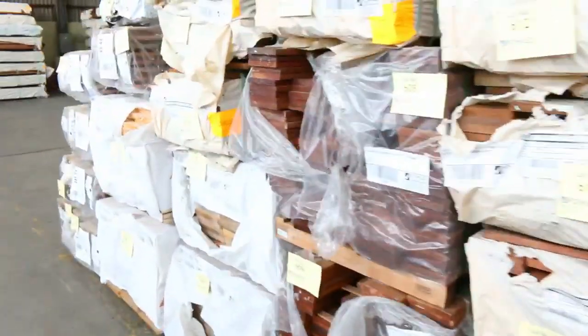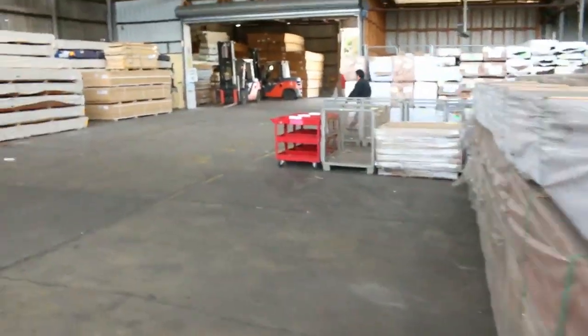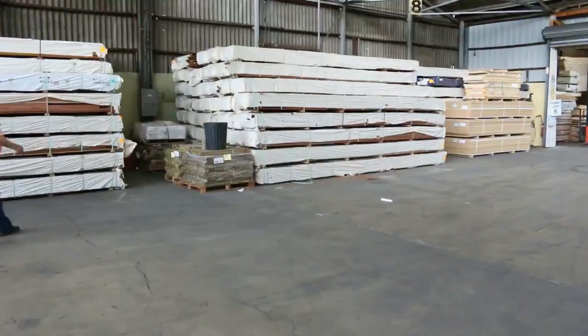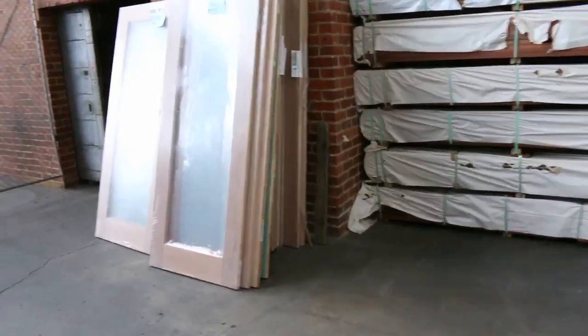Into the timber and building materials auction now. Looks like there are about six or seven hundred lots in here. Unreserved doors, plenty of decking, and a stack of structural timber out the back there as well. It's a really fabulous looking timber and building materials auction.